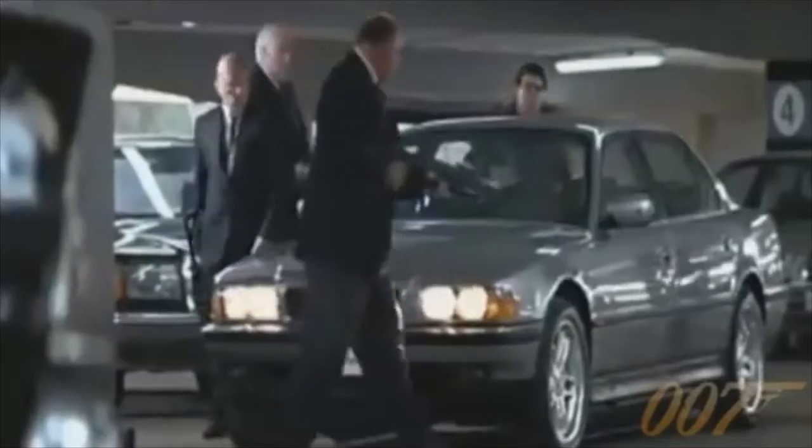1995's GoldenEye, starring Pierce Brosnan, had a three million dollar product placement deal with BMW, in which they would feature the new Z3 Roadster. In advance sales alone, BMW made a 240 million dollar profit.